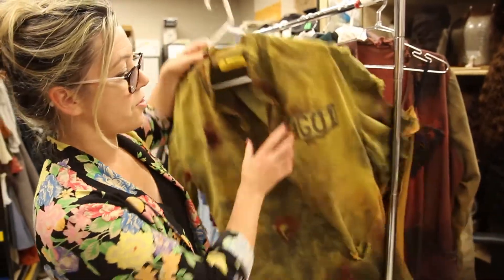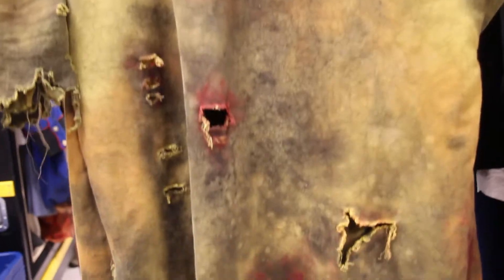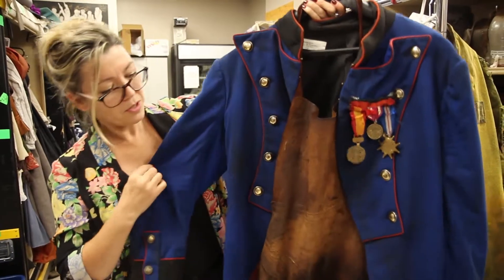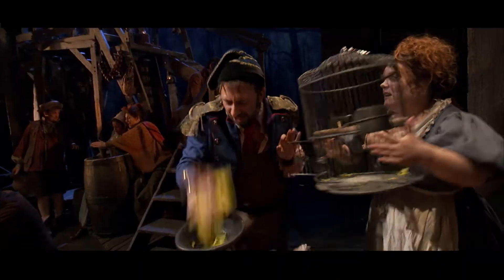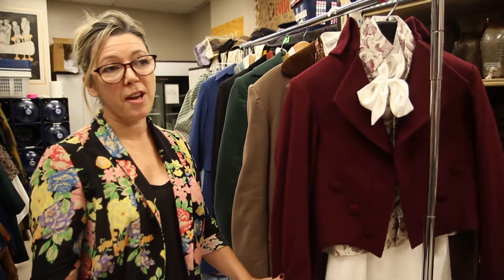This is Jean Valjean's prisoner uniform with his number. You can see this is heavily broken down. This is Monsieur Tenardier's costume and again it's heavily broken down. You can see the paintwork on his apron.